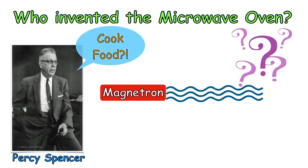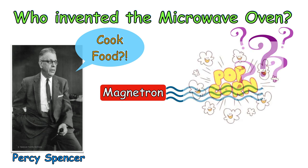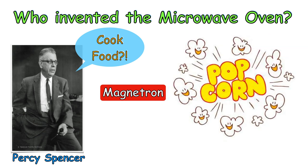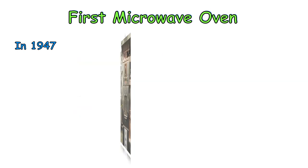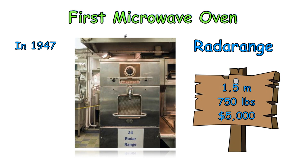He wondered if the energy from microwave radiation could be used to cook food. So he placed popcorn kernels near the magnetron. Popcorn exploded all over the lab — the world's first microwave popcorn. In 1947, the first commercial microwave oven called Radar Range was produced based on Spencer's discovery. Did you know that Spencer's first oven was around 1.5 meters high, weighed a whopping 750 pounds and cost $5,000?